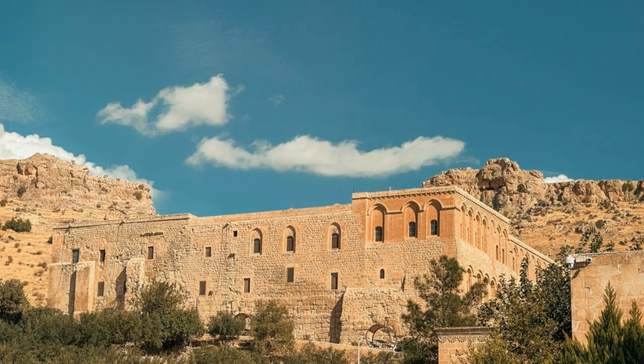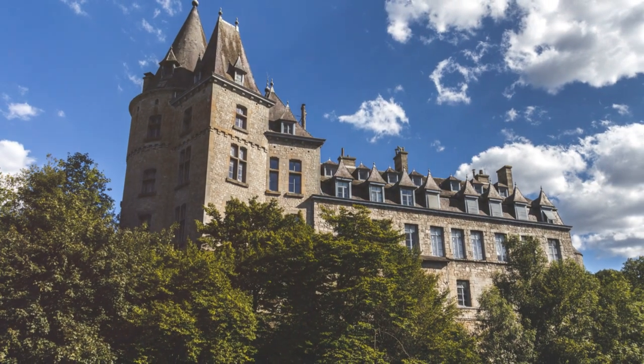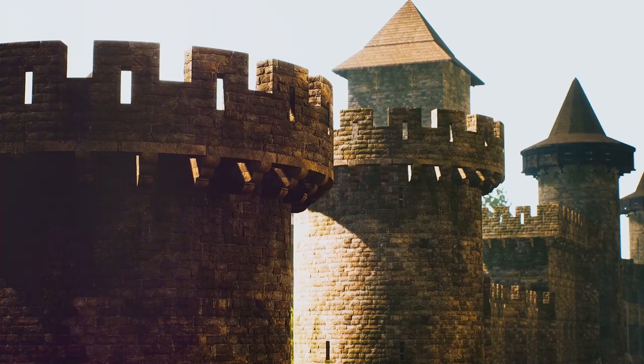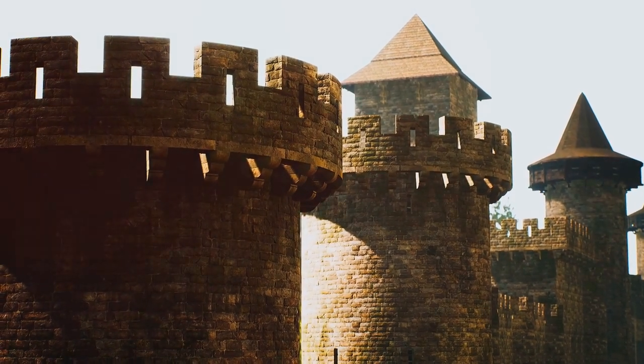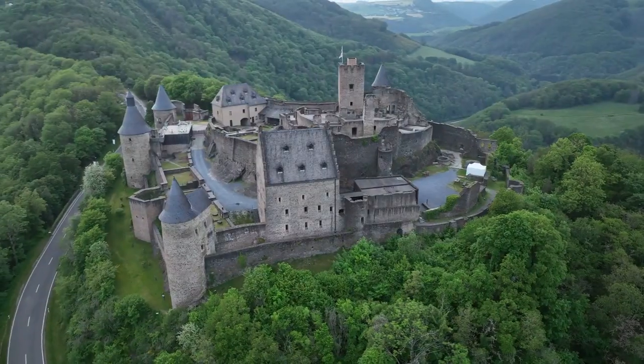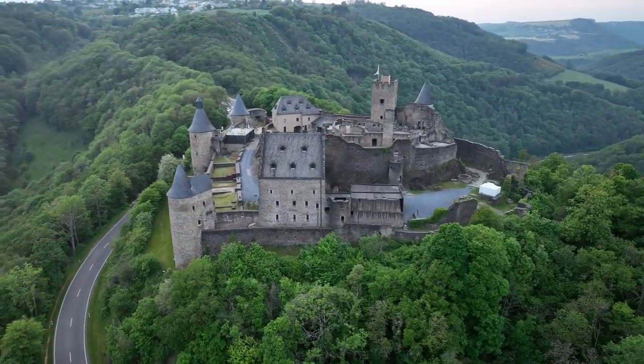While it may rank at number 10 on our list, Buford Castle's charm and historical significance make it a must-visit destination in Luxembourg. Explore the castle's hidden nooks and crannies, imagine life in medieval times, and soak in the tranquil beauty of its surroundings. Buford Castle is a true gem waiting to be discovered by travelers seeking a glimpse into Luxembourg's past.